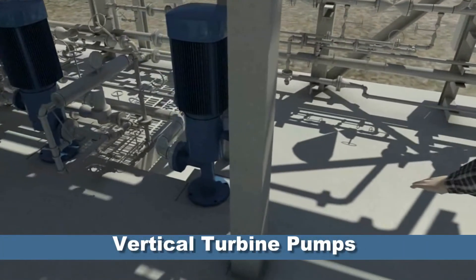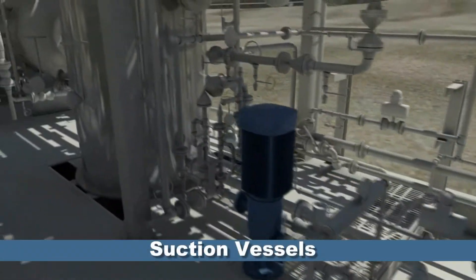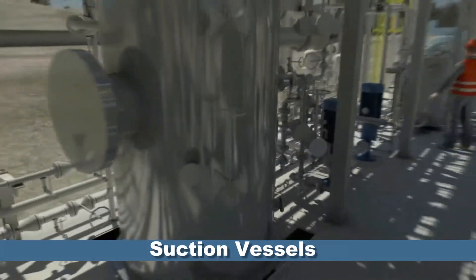Vertical turbine pumps remove excess condensate. Suction vessels provide initial separation of the process medium.